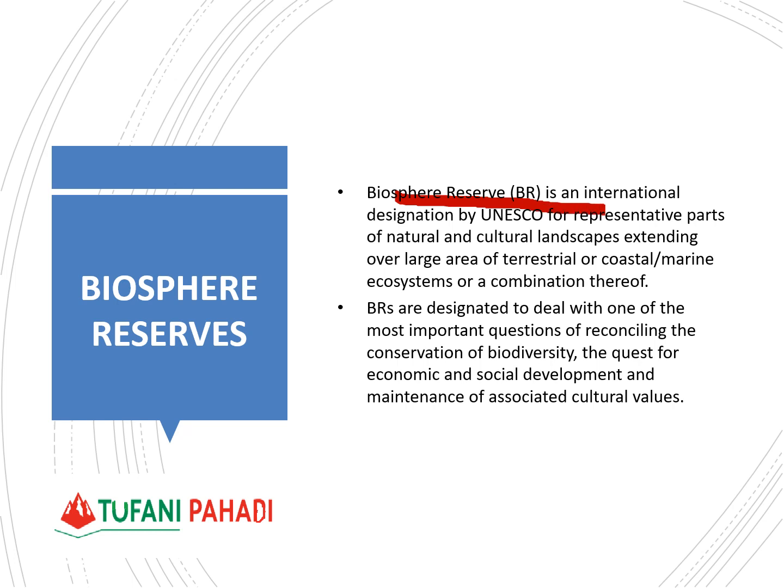Biosphere Reserves are internationally designated by UNESCO for representative parts of nature and cultural landscapes. These are areas in the natural environment where we try to preserve animal or plant species. The basic objectives are conservation of biodiversity, economic and social development, and cultural values.